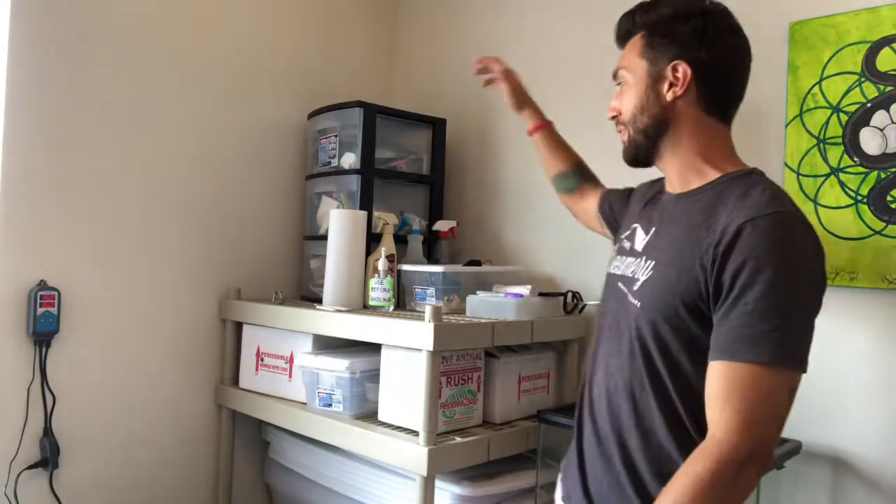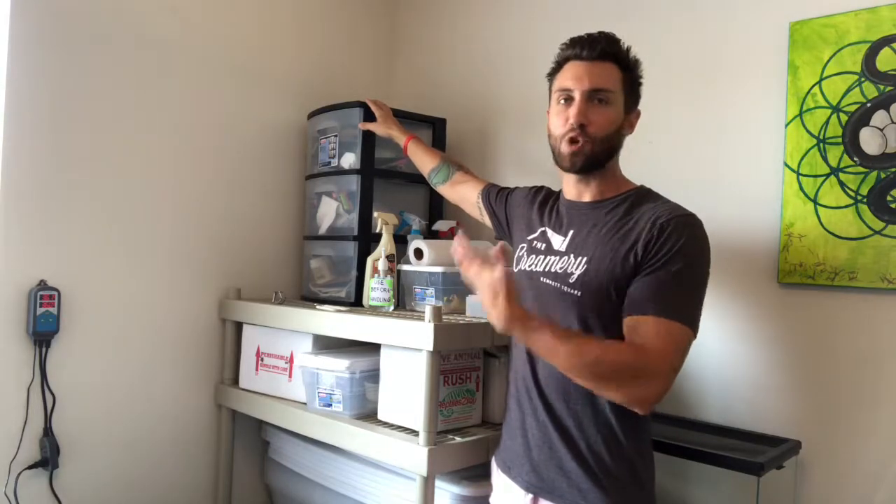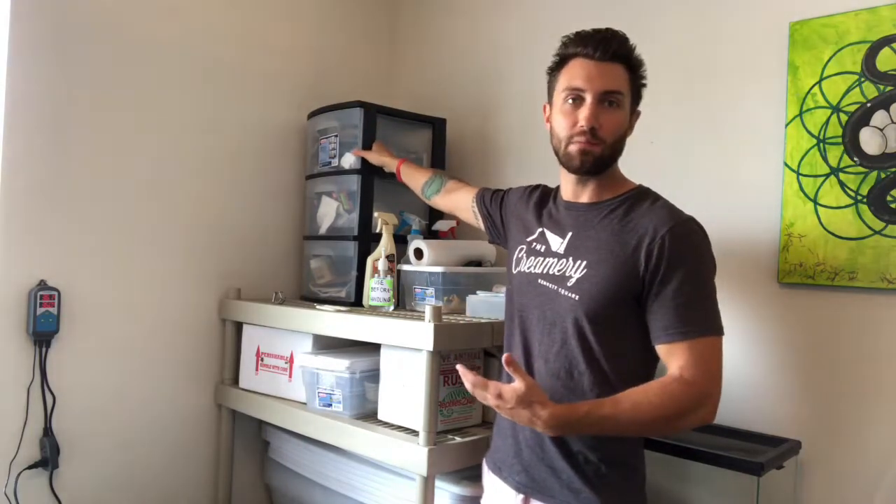I keep most of the cleaning supplies and backup supplies in the corner — reptile cage cleaner, spray bottles, Windex for the windows to handle dust and dander. A buddy gave me this drawer system; you can get something like it at Target, Home Depot, or Walmart. Inside I've got light bulbs, tweezers, different substrates like perlite and vermiculite, sharpies, labels, tape, string, and smaller heating elements. It's always good to know where your supplies are.